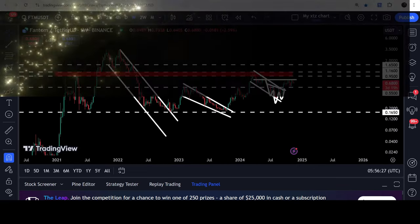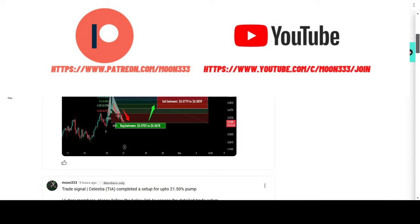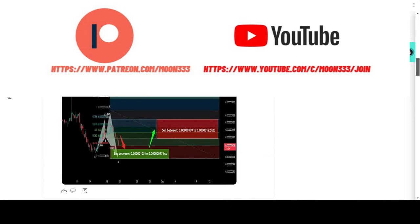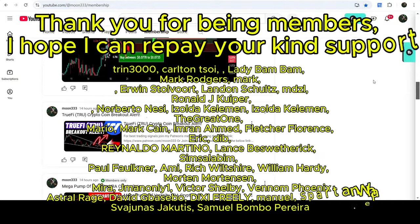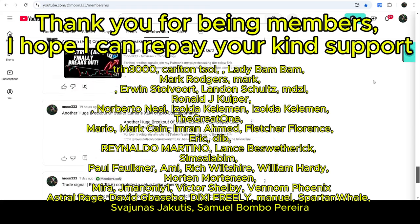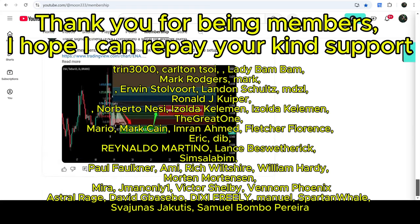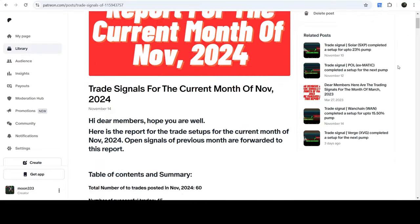Before starting this analysis, if you're not subscribed to my channel then please do subscribe. For more trading signals, you can join me as a YouTube member or as a Patreon member, as I am sharing different trading signals there. You can find the link in the video description. I've also shared the link to the trading signal report for the current month of November 2024.